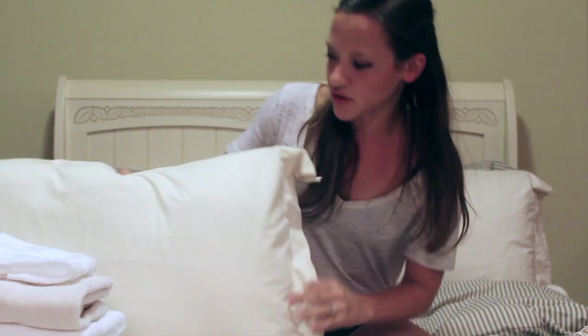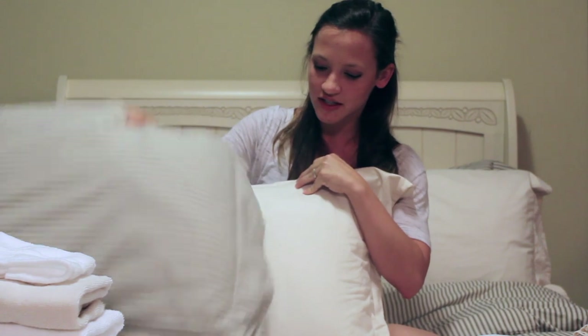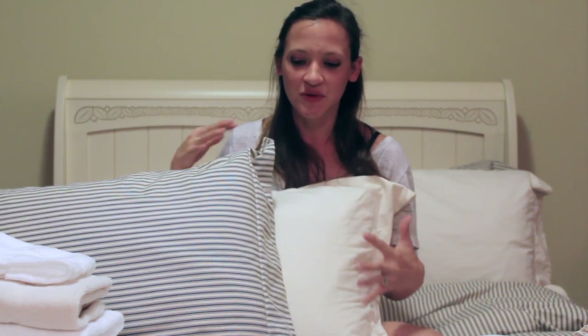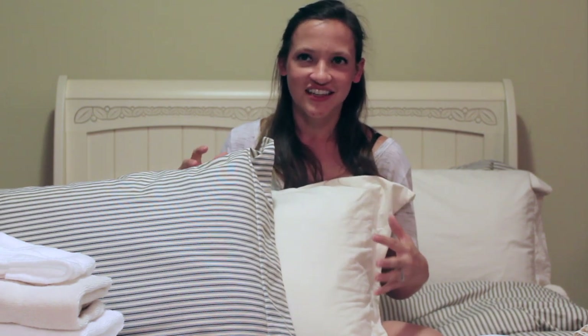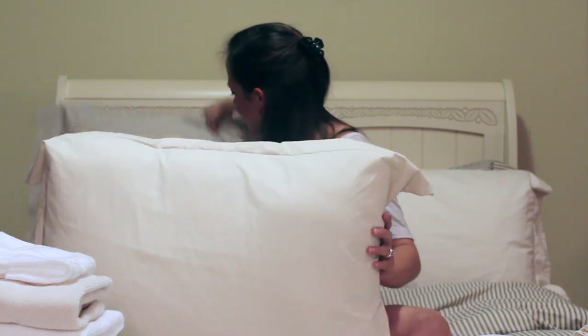I wanted to show you this — one of our Bankhead basic shams — and show you how well it pairs with our ticking stripe sham. We have a ticking stripe duvet on the bed right now, and it all plays really nicely together. It's soft but masculine, and it makes a really beautiful bed, especially combining the natural with the stripes. Doing a natural duvet and a ticking sham is also a beautiful pairing.